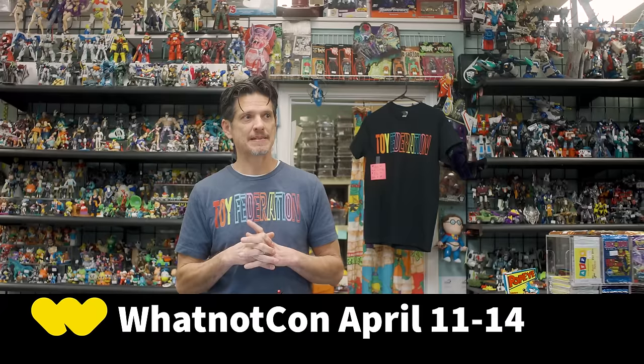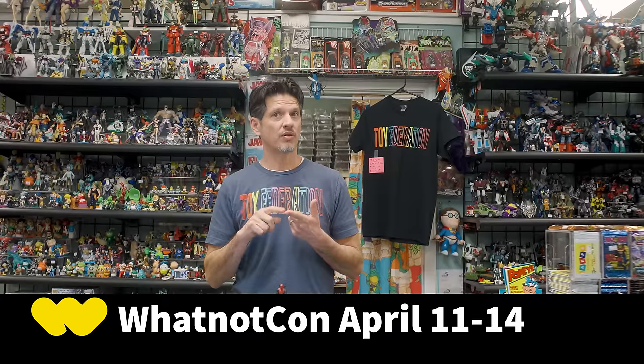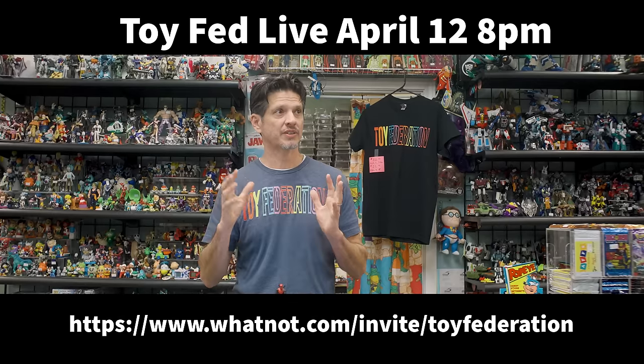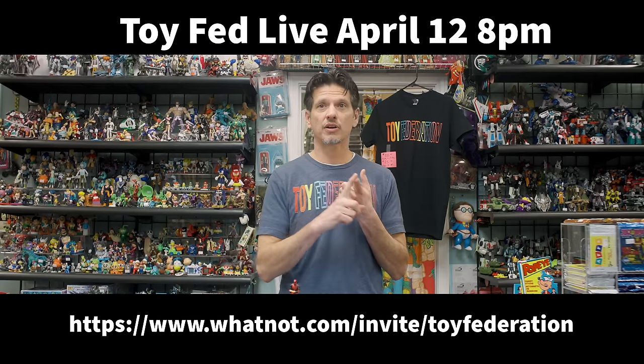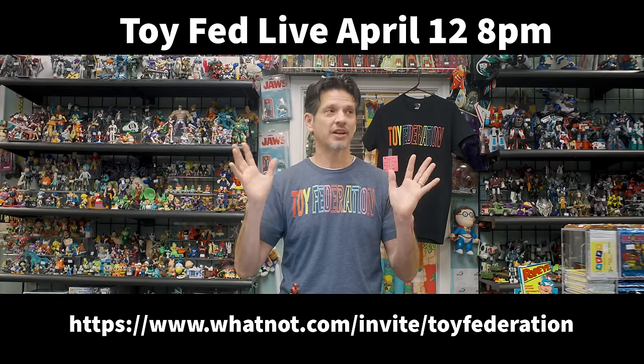This episode is sponsored by Whatnot. If you're unfamiliar, it's an online live streaming selling platform you download on your phone where people buy and sell collectibles. They're running WhatnotCon, April 11th through the 14th, featuring over 1,200 exhibitors and over 20 different comic and toy exclusives. We'll be involved on Friday, April 12th at 8pm. There's a link down below — make sure you bookmark it. It has sections for toys, video games, and special guests. What's more, it doesn't cost to enter, there are no lines, and Whatnot's giving $10 off your first purchase.